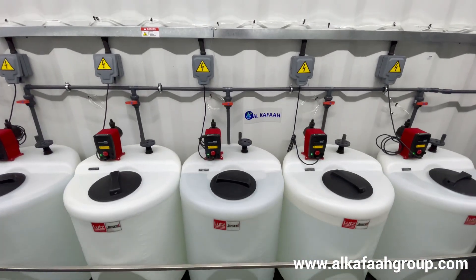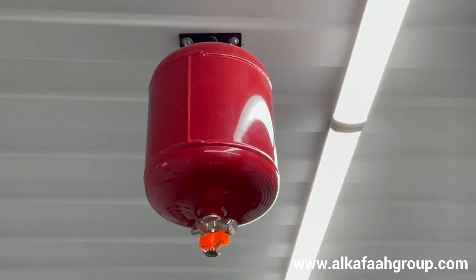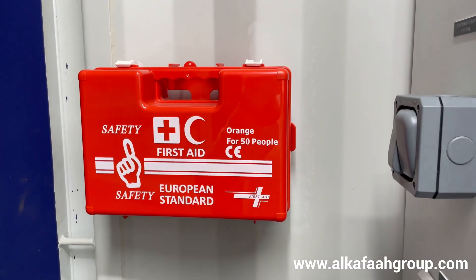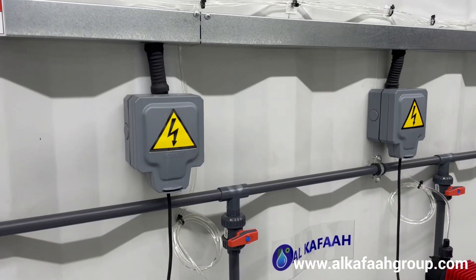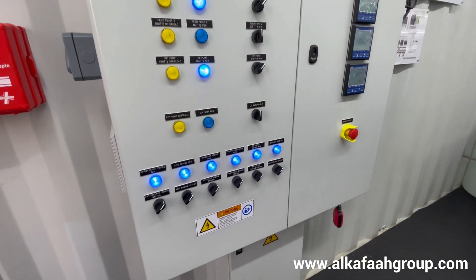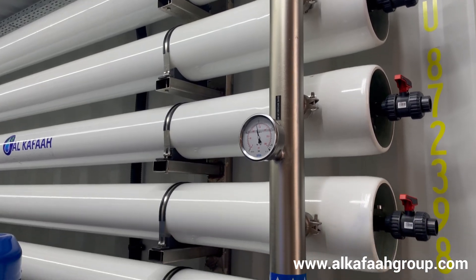To safeguard against any unforeseen emergencies, the unit comes equipped with automatic firefighting systems, emergency shutdown, overload protection, and a first aid kit. All electrical components are rated IP67 and all metallic parts in contact with water are in stainless steel.